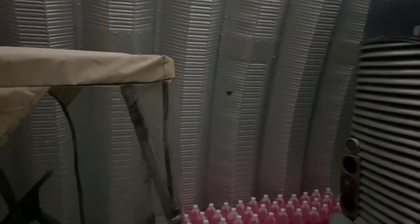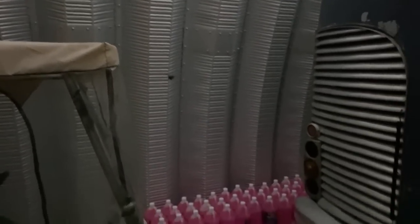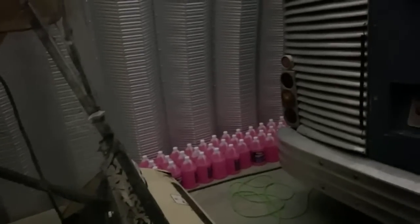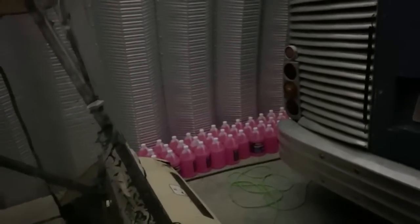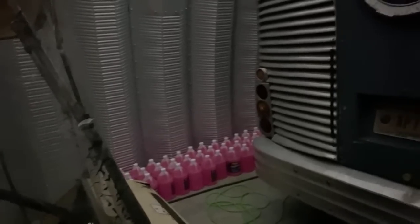Oh, big spider — I almost walked into it. My leg actually got the web and I stopped. But yeah, anybody need some RV antifreeze? My guy at O'Reilly's had a pallet come in damaged so I got that stuff super cheap. Isn't it nice out here at night? It's so peaceful.